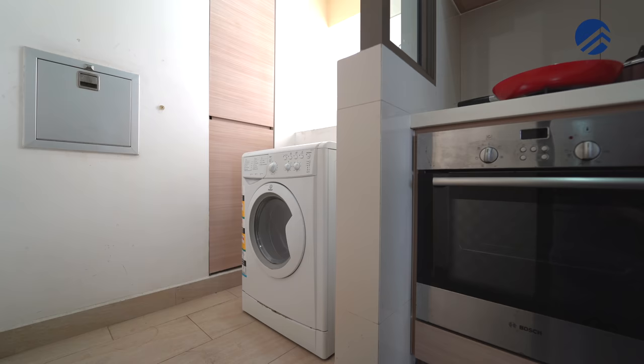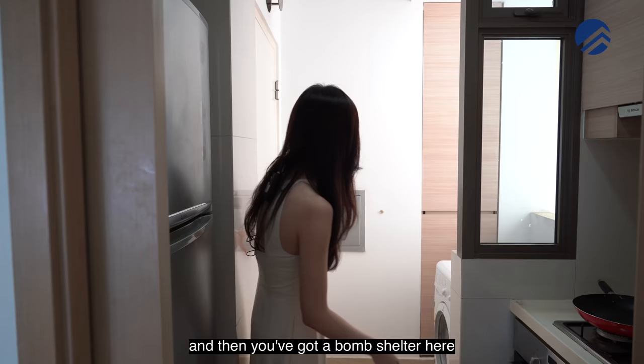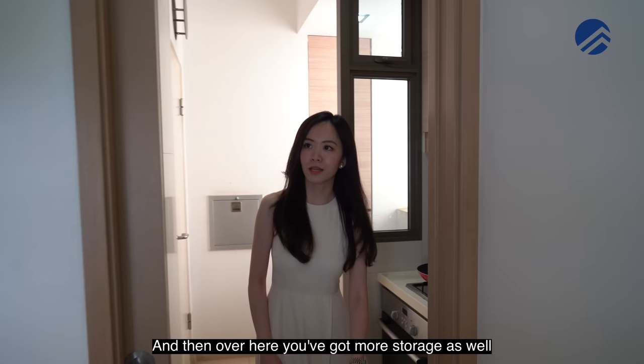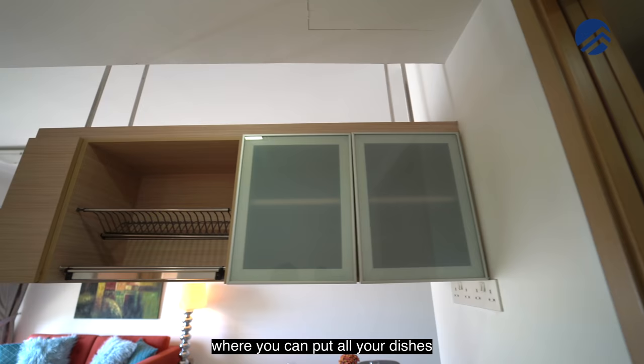This is your laundry and washing area, and there's a bomb shelter here for all your storage needs. Over here you also have more storage space where you can put all your dishes.